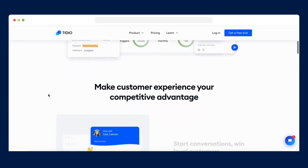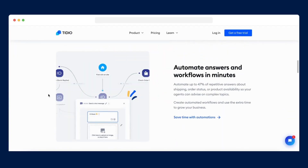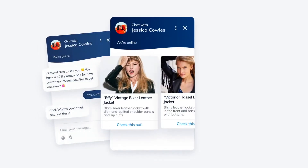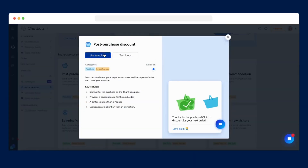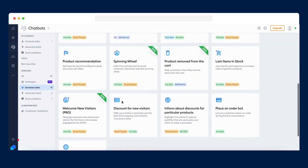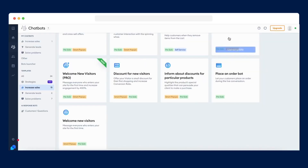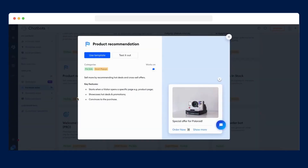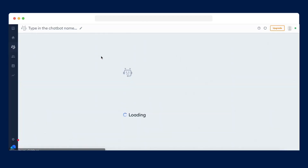Tidio is a customer communication platform that provides businesses with live chat, chatbots, and email marketing capabilities. It aims to help companies engage with their website visitors and customers in a personalized and efficient manner. Live chat and chatbot integration: Tidio allows businesses to interact with website visitors in real time using a user-friendly live chat feature. Chatbots powered by AI can handle frequently asked questions, providing automated responses and support, enabling round-the-clock support and quick responses to customer queries.